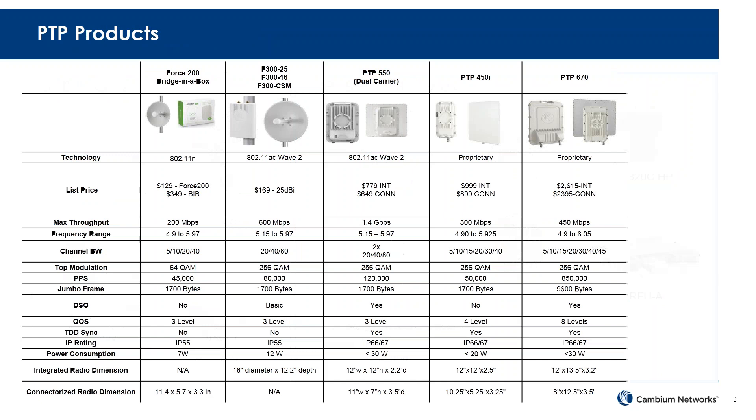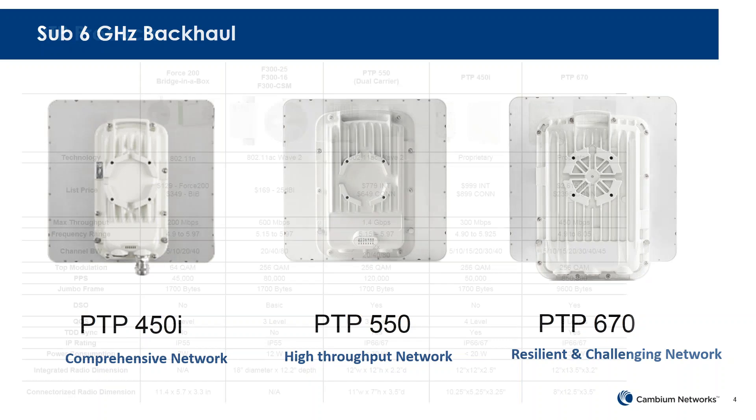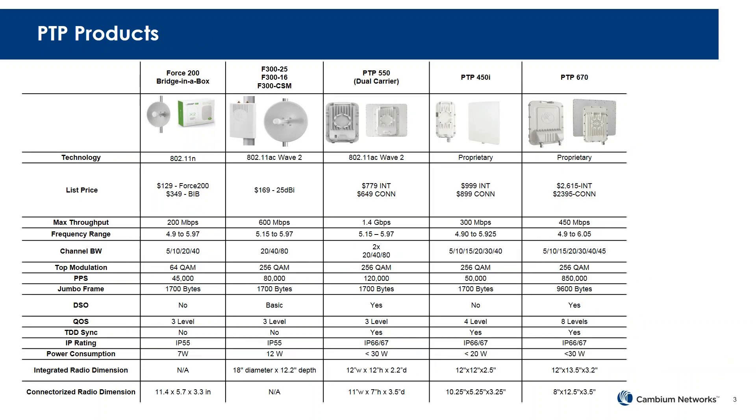Today we'll be going over the PTP450i, the PTP550, and the PTP670 in more detail. The PTP450i is called a comprehensive network. The PTP550 is the high-throughput network. And the PTP670 is used for a resilient and challenging network. This slide gives you a high-level perspective of the product portfolio and lists some basic attributes for each product.